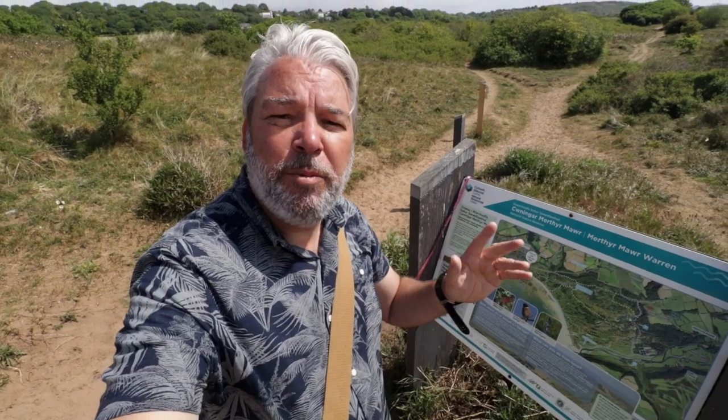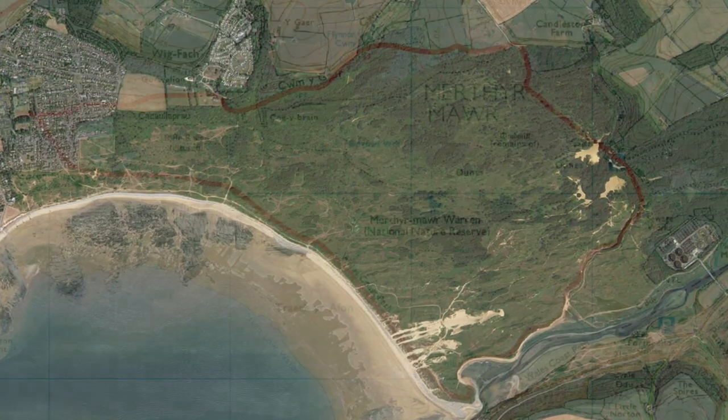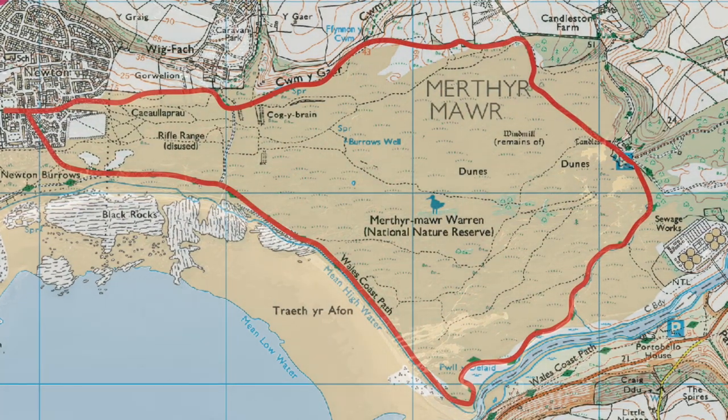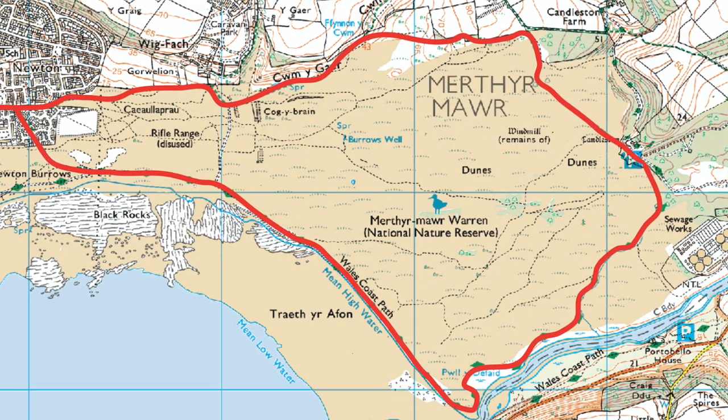As we research these little trips, it's amazing what fascinating stories and rich history we find in the local area, most of which we're completely unaware of. So, getting back to today's little trip — we're doing the circular walk from Newton over to Candleston Castle, then to the River Ogmore, following the river to the beach, then along the coastal path back to Newton. The distance is around six miles, though it may vary slightly depending on which path we take.